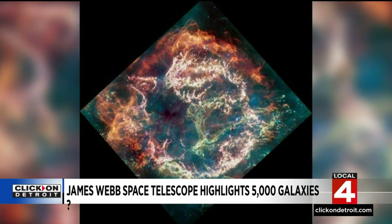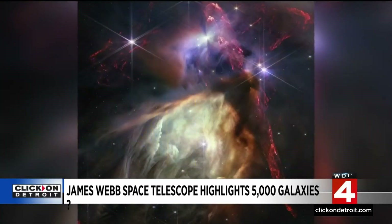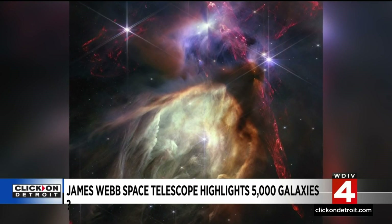You can just keep going out in distance until you get near the beginning of the universe. We're seeing the very earliest galaxies and studying them in more detail, and learning that they may be a bit more developed than we originally thought. But that's why we're taking the data — we didn't know, so we're learning.